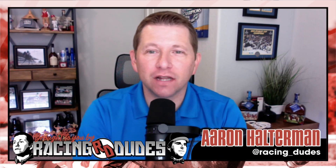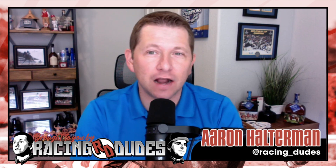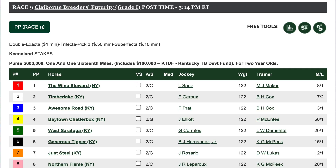What is up everybody, welcome back to RacingDudes.com and welcome back to another one of our previews. We're going to Keeneland Saturday October 7th, race nine on the card — the Claiborne Breeders' Futurity, Grade 1 event.